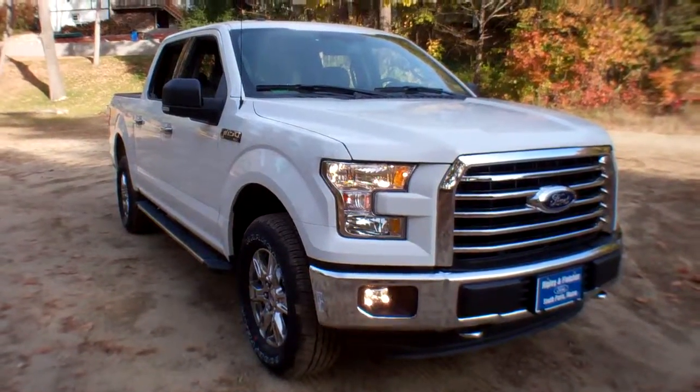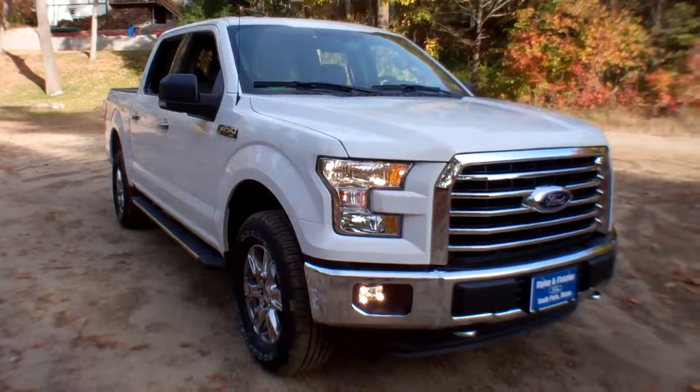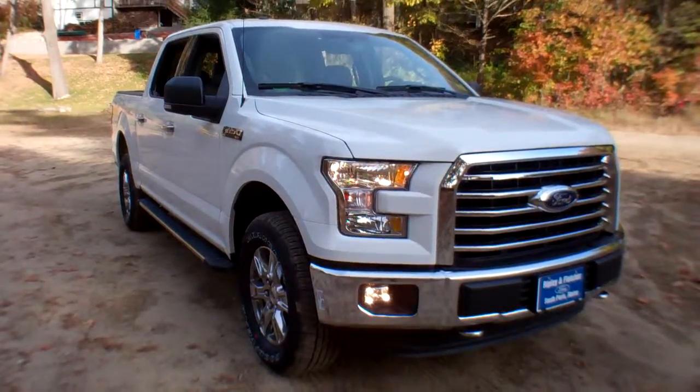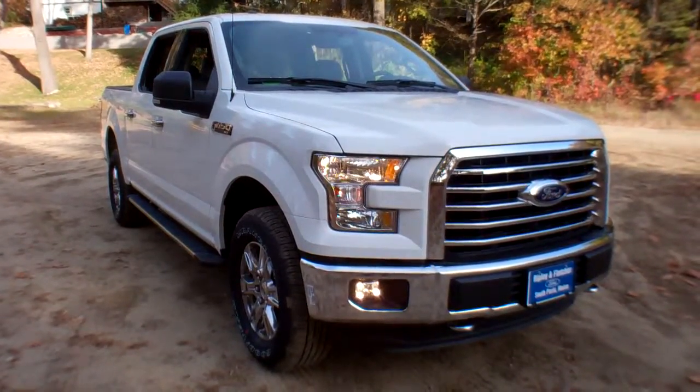Best price, lowest price — Ripley & Fletcher Ford, South Paris, Maine. Welcome, my name is Lou. This is a 2015 Ford F-150 SuperCrew XLT with a 145-inch wheelbase.